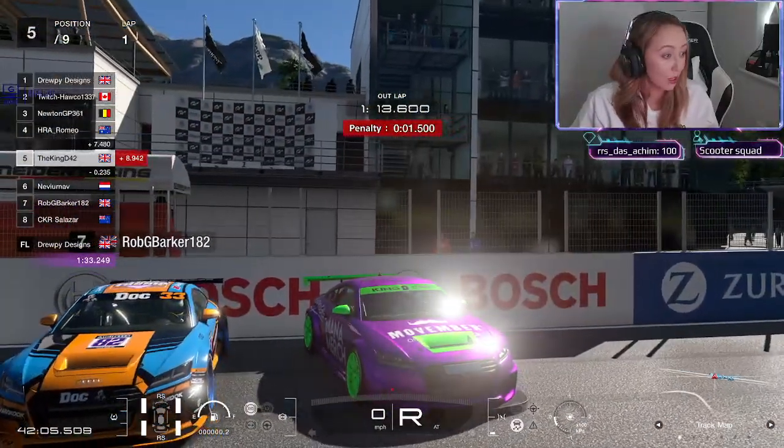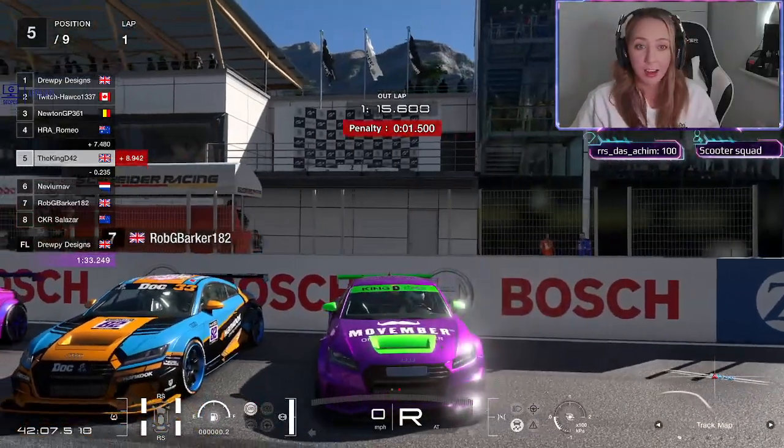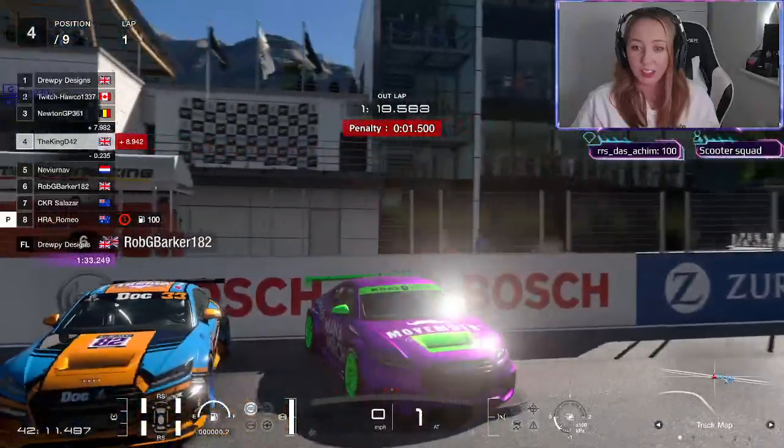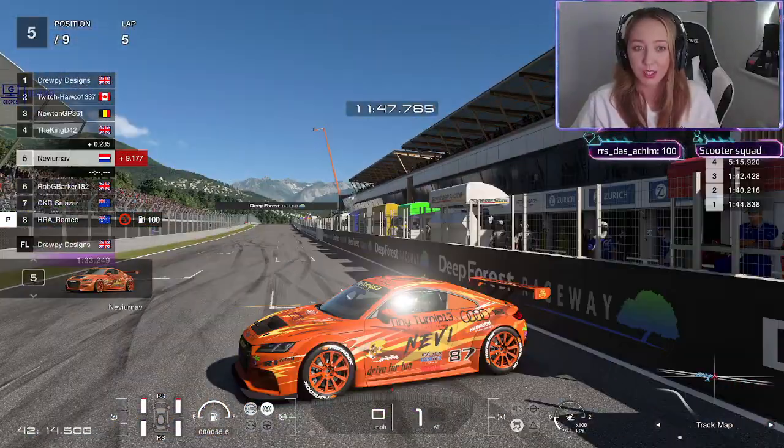Mind Jack's in the room, let's go! Mind Jack, King D42, welcome into TTT - I see that logo on the roof.